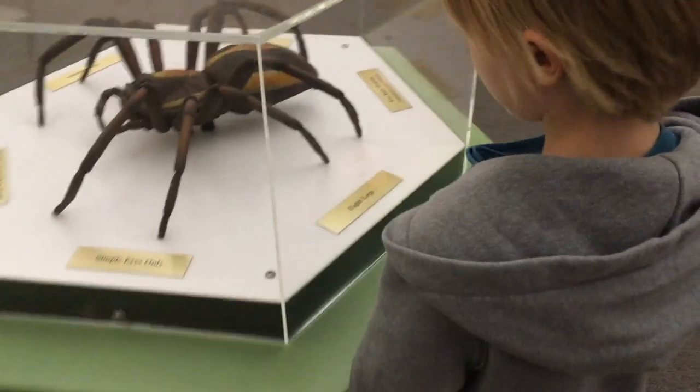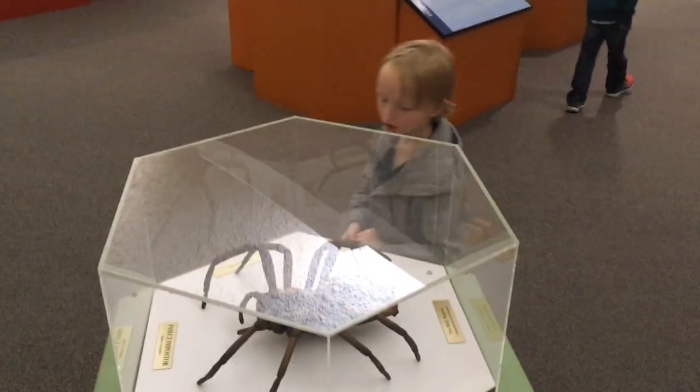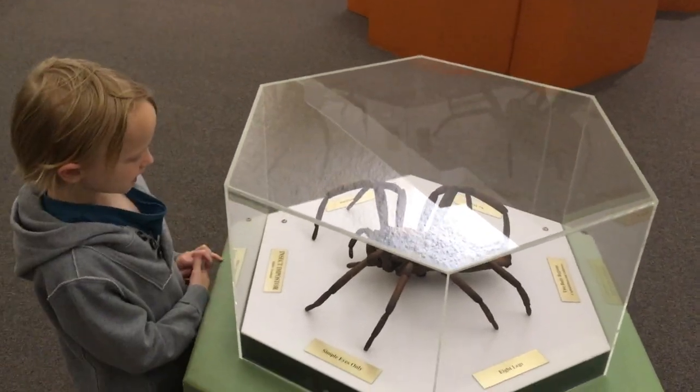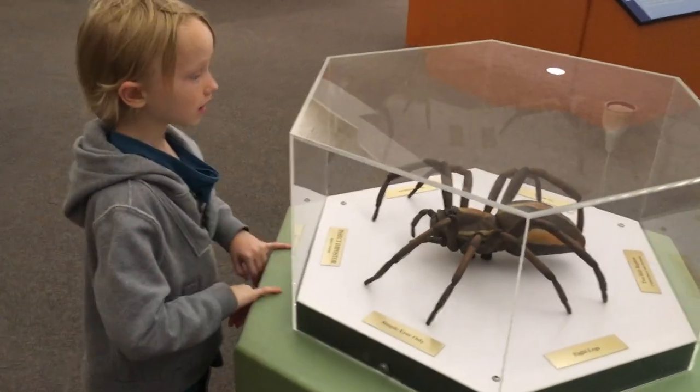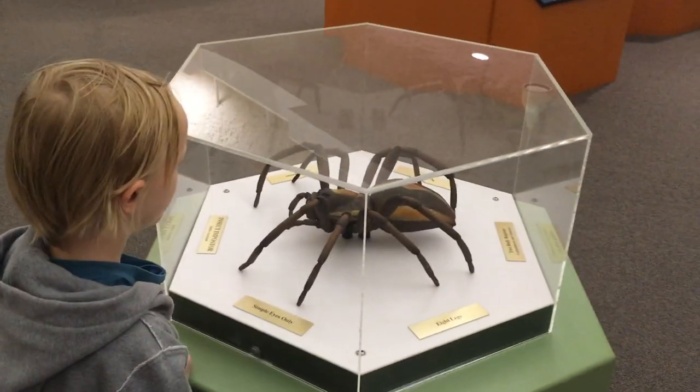Wolf spider: eight legs, two body segments, no rings, no antennae — unlike insects. A spider's eyes are simple eyes only.